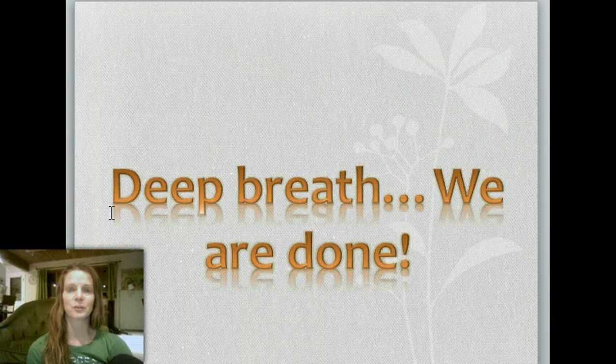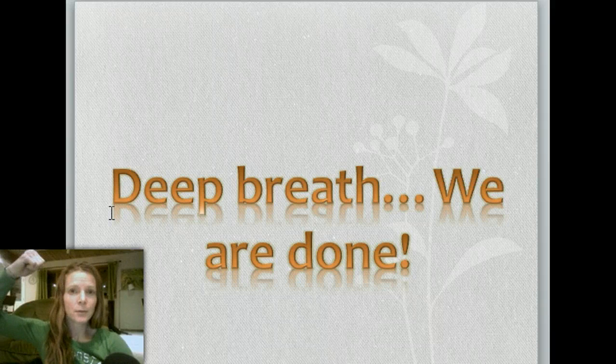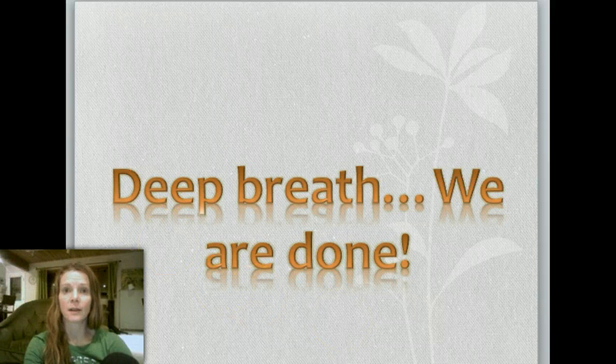Short and sweet, right? We are done with biodiversity. Next time you see me, I'll be in plant structure with you. Have a lovely day, night, or morning — whenever you're watching this.